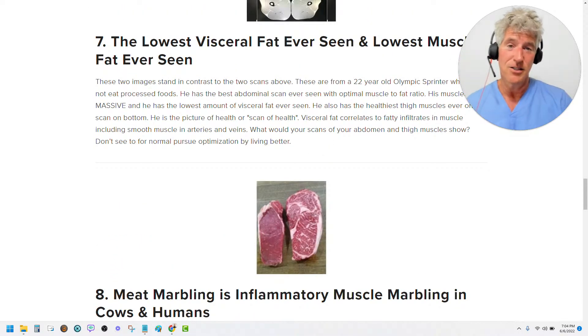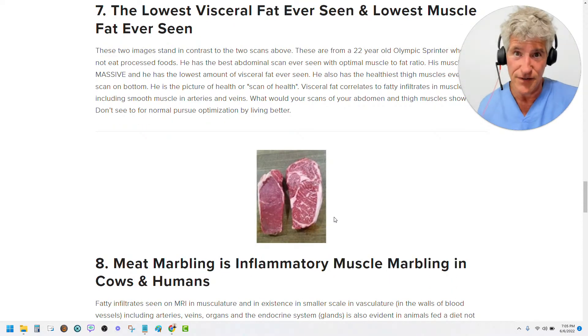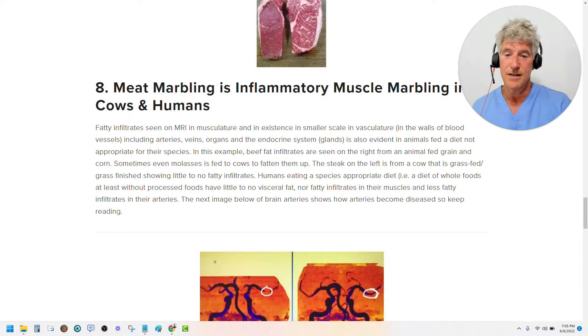Now you can see this during surgical operations, and you can see it in your grocery store — because this is what it looks like: two pieces of steak. This one here was fed carbohydrates — an unnatural diet, fed grain, fed corn and molasses, carbohydrates to fatten it up. Why? To make more money. This cow was fed what it's supposed to eat: grass. So when this cow ate what it's supposed to eat, it has this nice healthy muscle. Cows that eat what they aren't supposed to get these fatty infiltrates. And guess what? The same thing happens to humans. When you eat the wrong kind of food, you get these fatty depositions in your abdomen — visceral fat — and then in your skeletal muscle tissue. How do you know? You've got to get scanned to find out for sure.